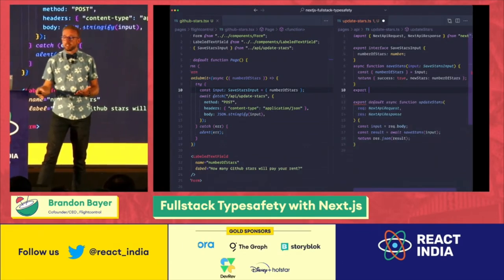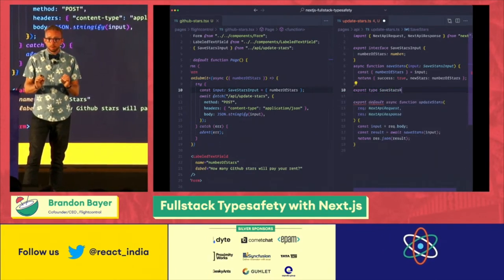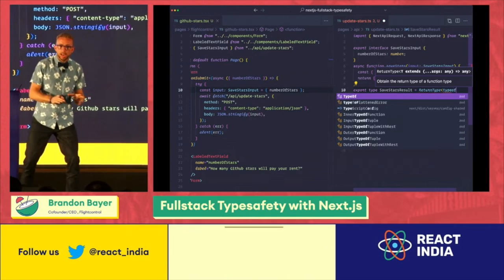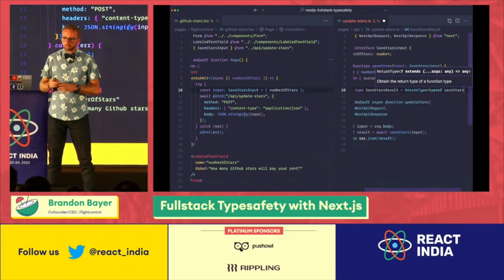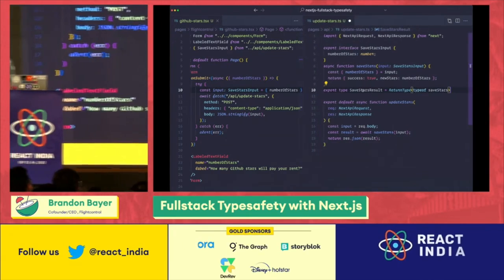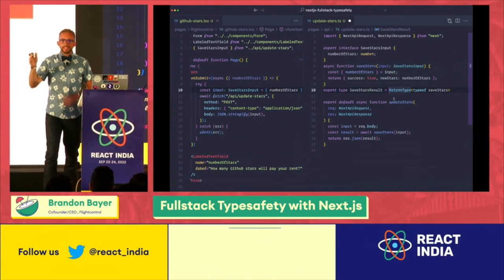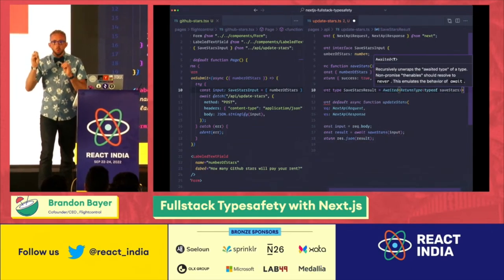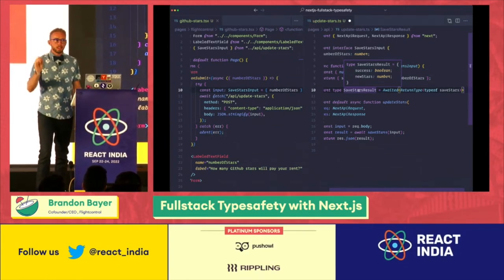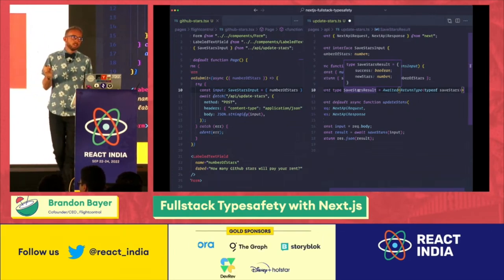Now we can do the same thing for the return type. By using the ReturnType utility from TypeScript, you can extract the return type of a function. There's a promise in there and that's not our data. So we can get rid of the promise by using Awaited — another built-in utility. And now the return type is exactly what we want. That's a really handy pattern when using TypeScript.